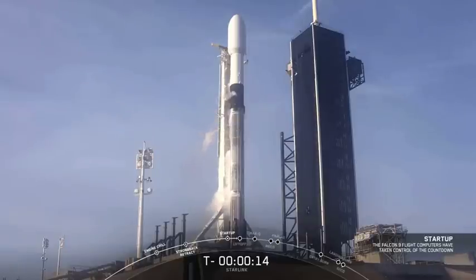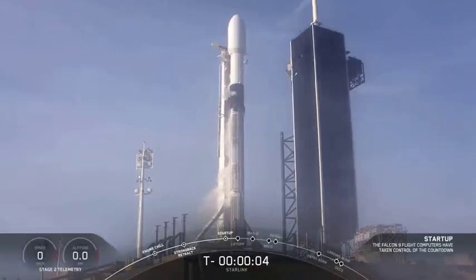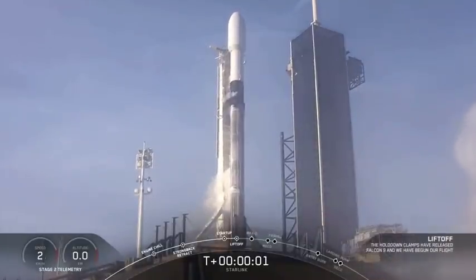Team eyes, 15 seconds. 10, 9, 8, 7, 6, 5, 4, 3, 2, 1, 0. Ignition.